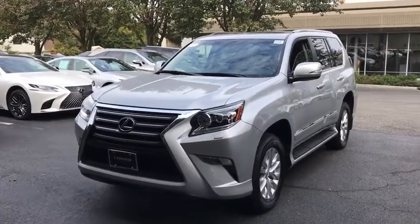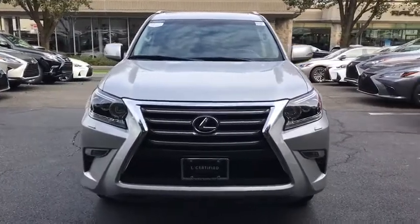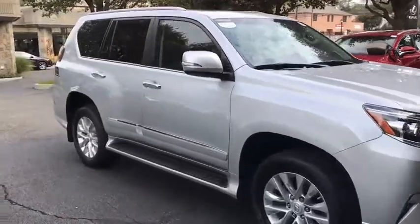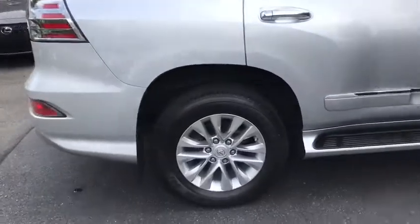2016 Lexus GX. The Lexus GX is a luxurious SUV that provides plenty of hauling functionality with its third-row seating, but also has the capabilities to take off-road. The GX lets you ride in style while still providing you with plenty of versatility.